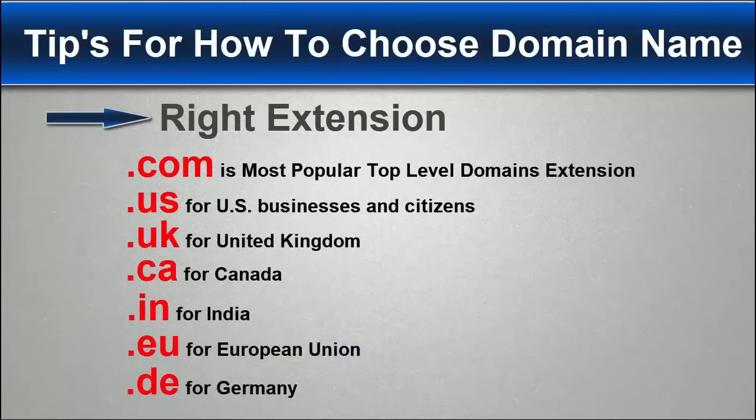Choose the right domain extension. A domain extension is the last part of a domain name — the letters that come after the dot to the right of any domain name. For example, in webifan.com, '.com' is the domain extension; in webifan.uk, '.uk' is the extension. There are many domain extensions available, but the most popular is .com, and we also recommend you choose .com. But if your website targets a specific country, choose the country extension — like .us for US businesses, .uk for United Kingdom, .ca for Canada, .in for India, .eu for European Union, and .de for Germany. If your website targets globally, choose .com; if it targets a specific country, choose the country extension.